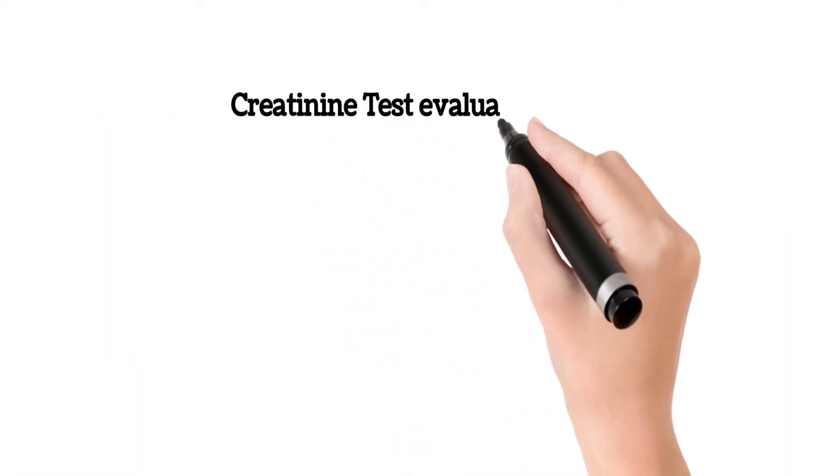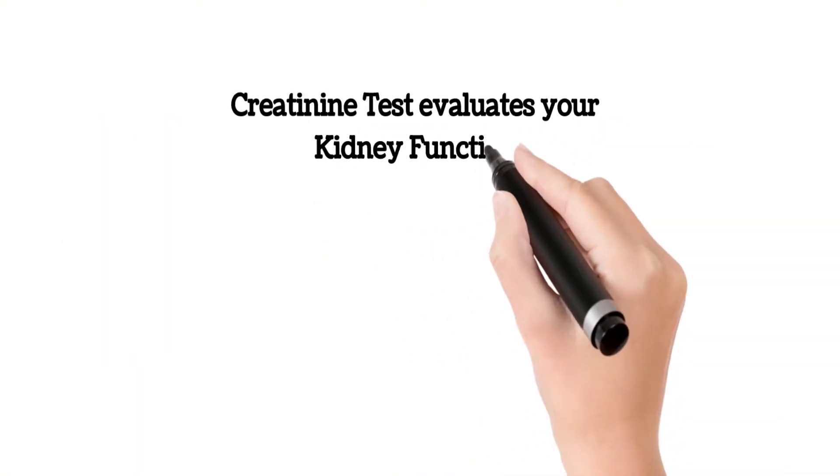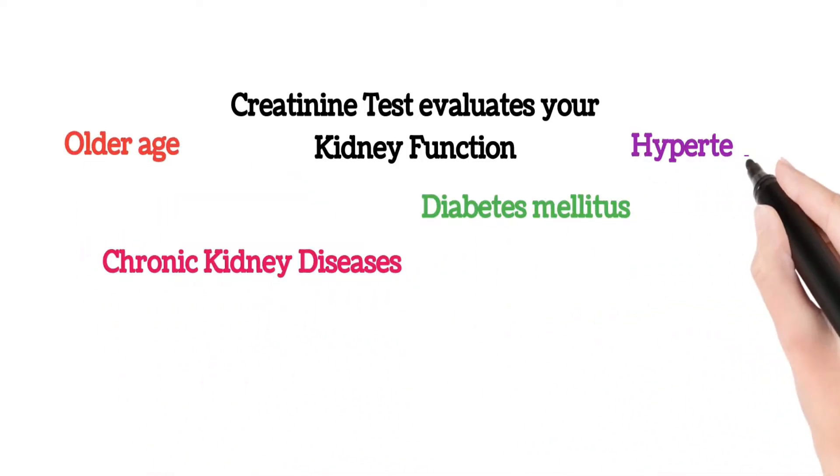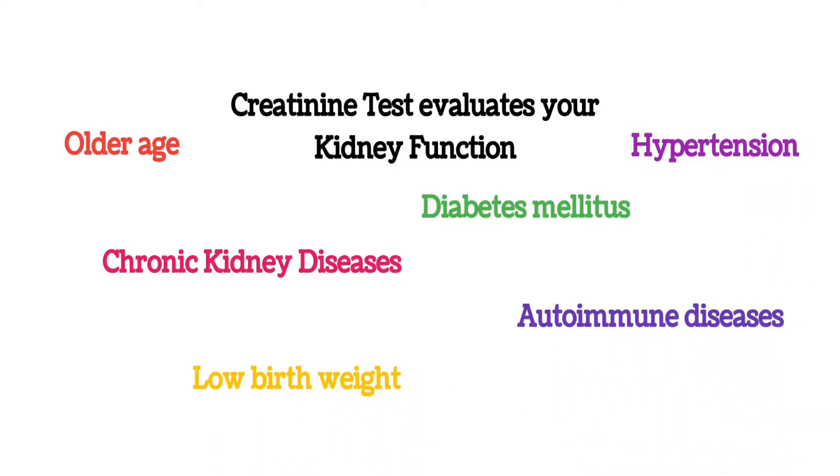The creatinine test is a kidney function test that evaluates how well your kidneys are working. If you are older in age, have a family history of chronic kidney disease, diabetes mellitus, hypertension, autoimmune diseases, or even low birth weight, you should often assess your kidneys.